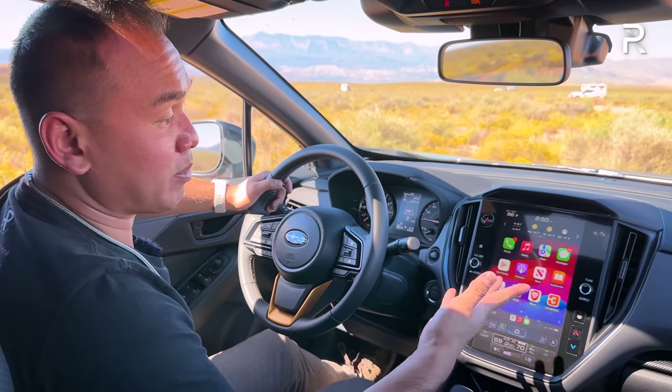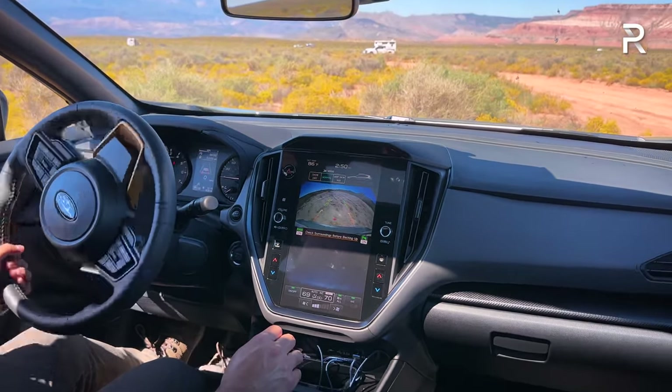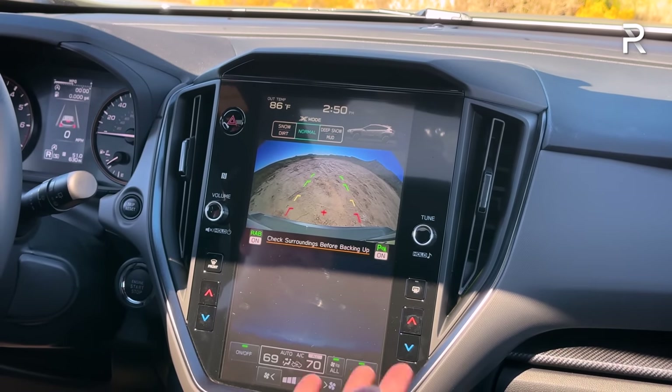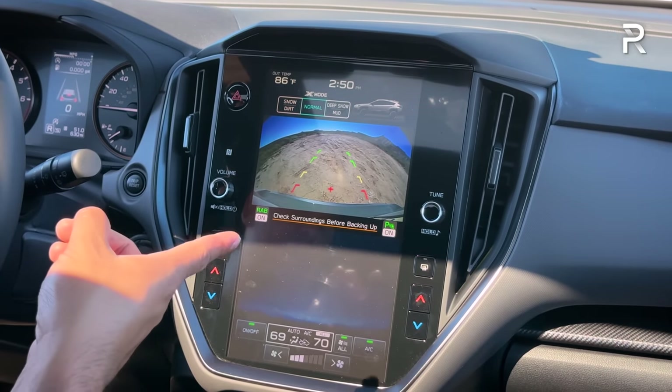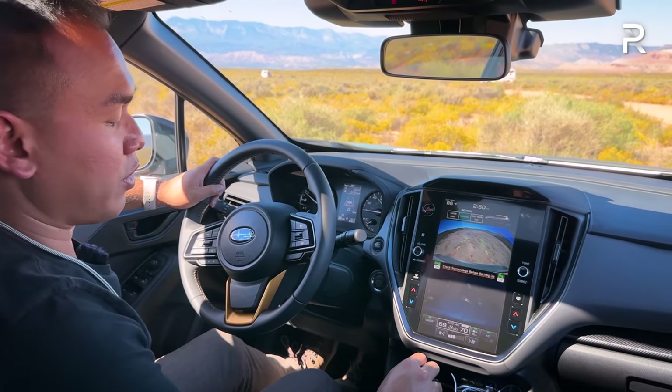The backup camera needs improvement. It's just a regular backup camera with trajectory and distance markers, reverse automatic braking, and parking sensors, but the graphics aren't great and it doesn't take up the whole screen. There's no front camera or 360-degree camera available in this car — it shows where this car fits on the totem pole.